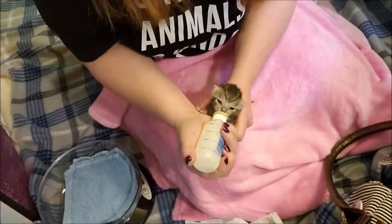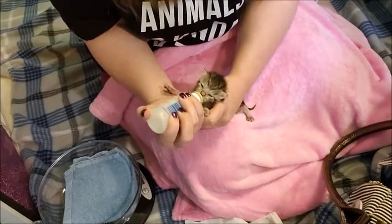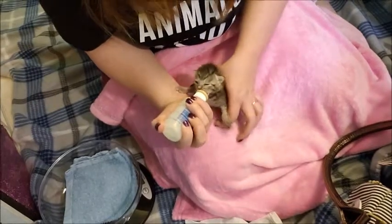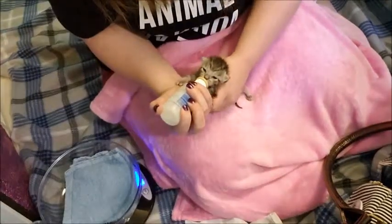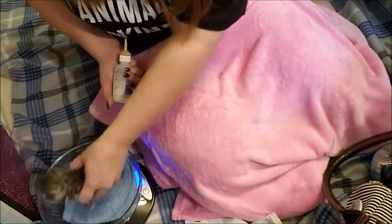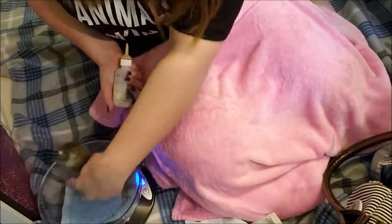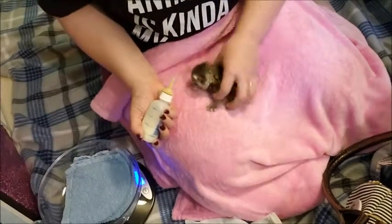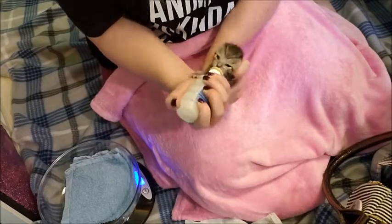So this is her KMR. Right now I'm using the Breeder's Edge formula. It's been working really well for her, so I'm not switching it up. She's been doing so good and gaining weight. I forgot to weigh her just now. Let's see what you're at. Just weigh her real quick. She's at 150. So after peeing she lost a gram, and then she'll gain some more after eating.